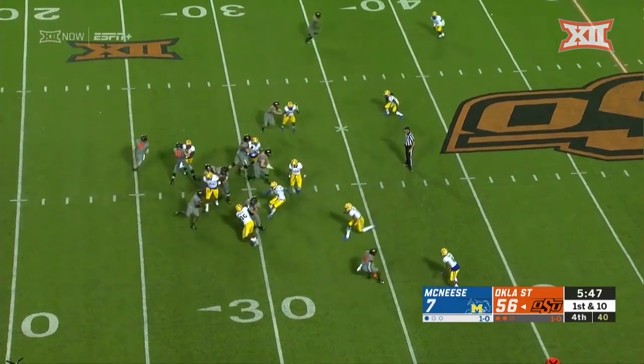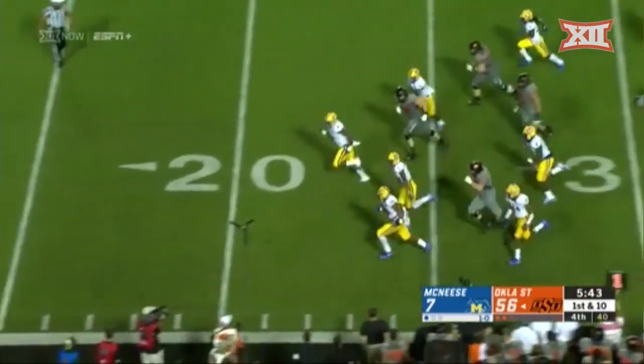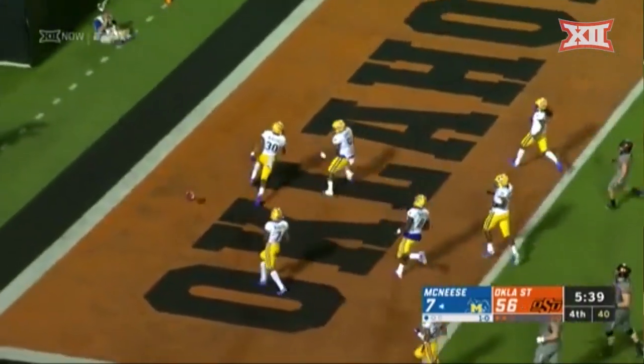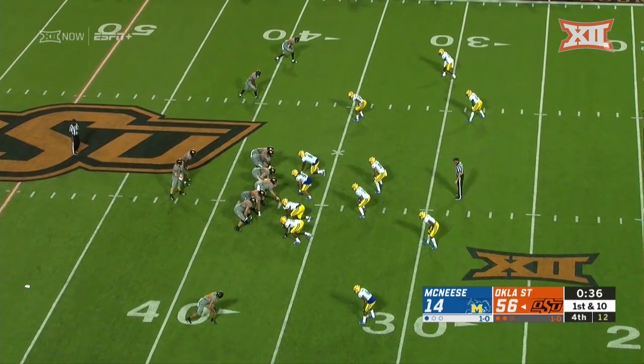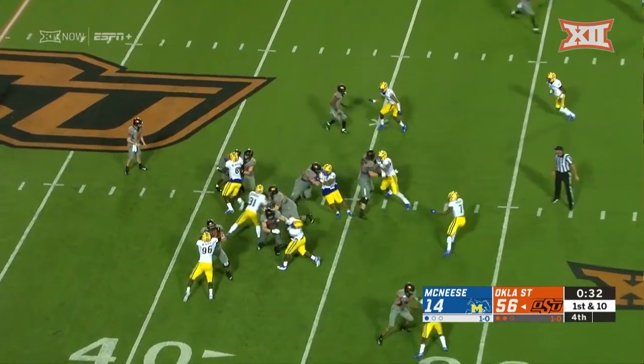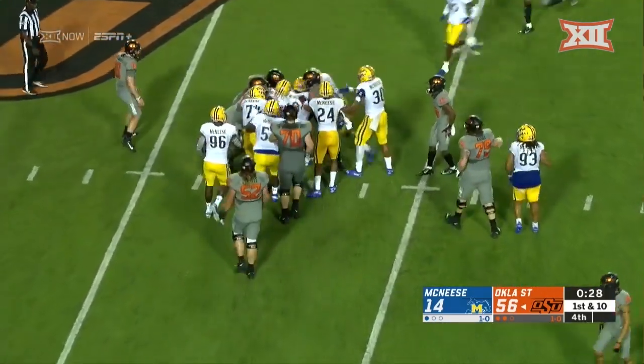You can see there's sort of a wham block. Ball's on the ground, and McNeese making a chance for a scoop and score. If they would like to, they could just take a knee and finish the game that way, or they might run one more just to give these guys a chance. That's exactly what they do, and McNeese will swarm them.